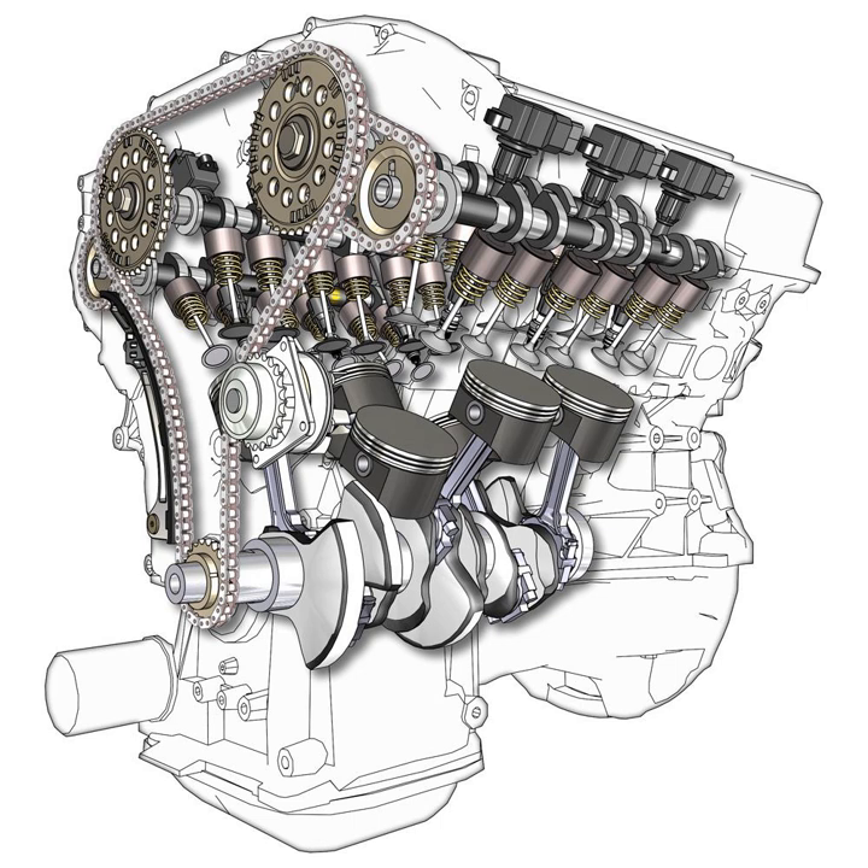An odd-fire V6 shows highly irregular torque variations of 200% above and 175% below mean torque, which is significantly worse than an even-fire V6, and the power delivery shows large harmonic vibrations that have been known to destroy the dynamometer.